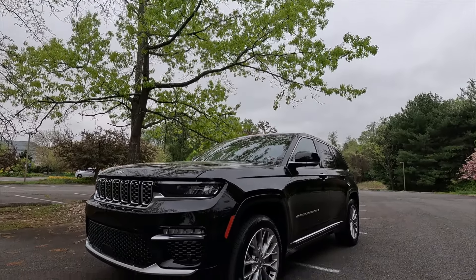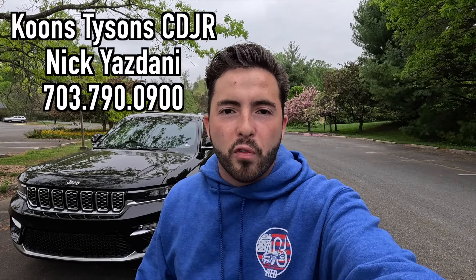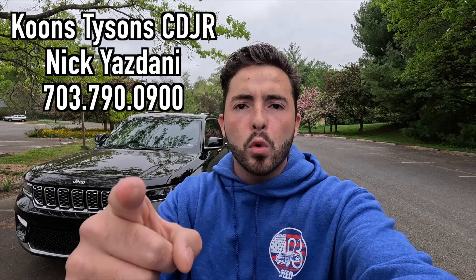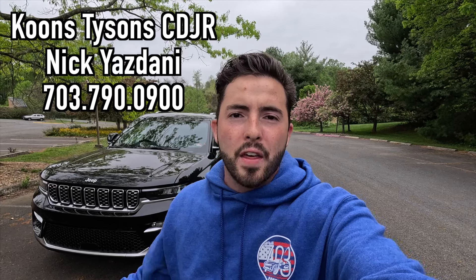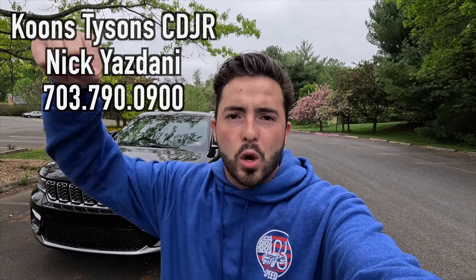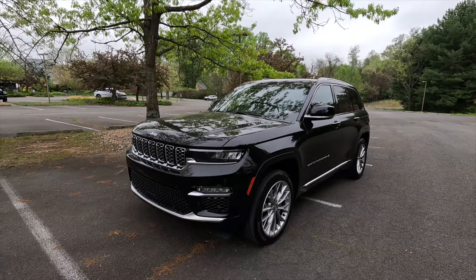What's up YouTube, I hope each and every one of you are healthy and enjoying life. In today's video I'm going to be reviewing the 2024 Jeep Grand Cherokee Summit. Huge thank you to Nick Yazdani over at Coons Tysons Chrysler Dodge Jeep Ram for allowing me to do this video. If you're interested in this Grand Cherokee or any Chrysler Dodge Jeep or Ram product, Nick's information will be on screen and in the description below.